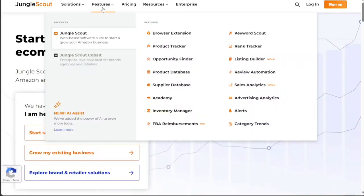Jungle Scout is recognized for its high data accuracy and competitive pricing. It's a comprehensive suite that enables users to effectively grow and manage their Amazon business. Furthermore, Jungle Scout has a particularly strong reputation among its user base, with 94% of users likely to recommend the software to other Amazon sellers.